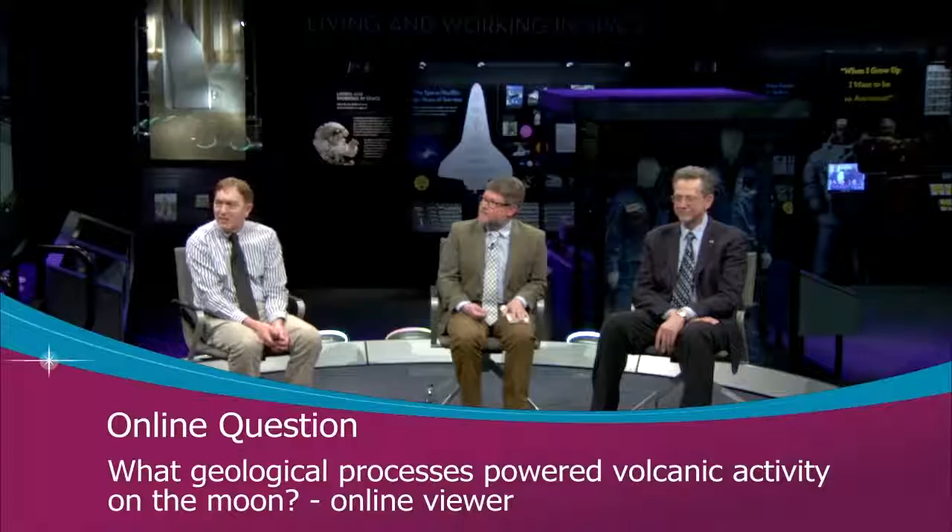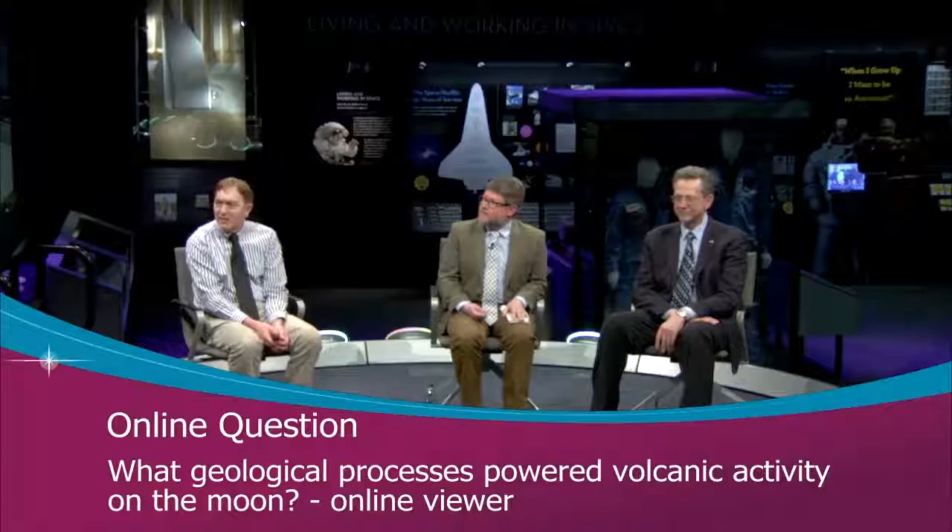An online question asks: what geological processes powered volcanic activity on the moon? It's pretty much the same process that creates volcanic activity on Earth — heating from the interior. The interior is heated enough that rock begins to melt, that melting expands the material, and it wants to reach the surface. It's the internal heat of the moon. The ancient volcanic activity was also helped by very large asteroid-sized objects that hit the moon, helping to heat the crust and create volcanic activity.